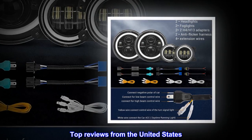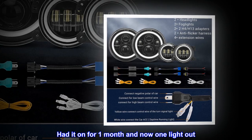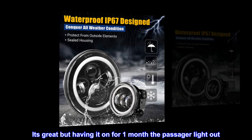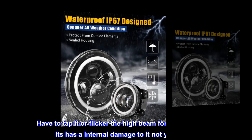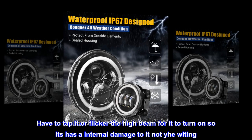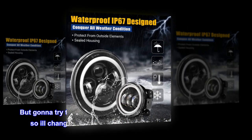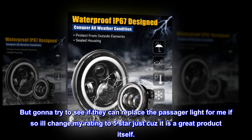Top review from the United States: 'Had it on for one month and now one light is out. It's great, but having it on for one month the passenger light went out. Have to tap it or flicker the high beam for it to turn on, so it has internal damage — not the wiring. Gonna try to see if they can replace the passenger light for me.'